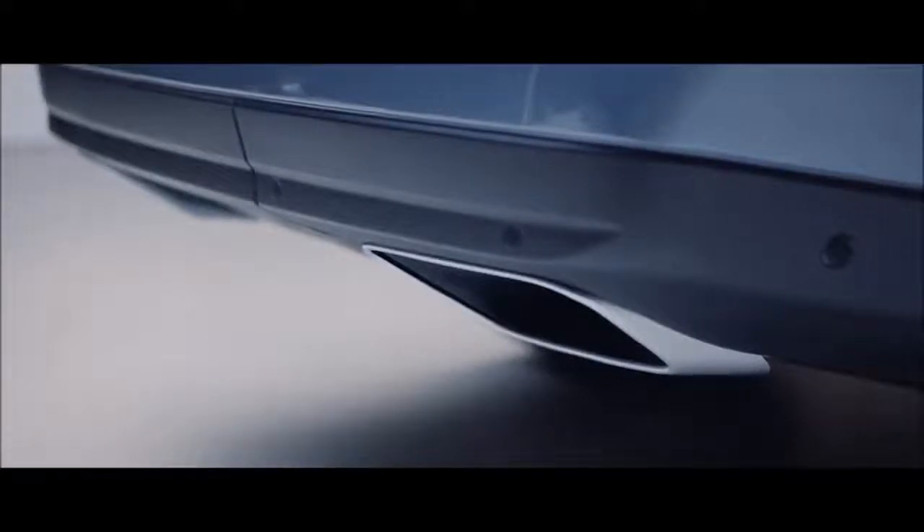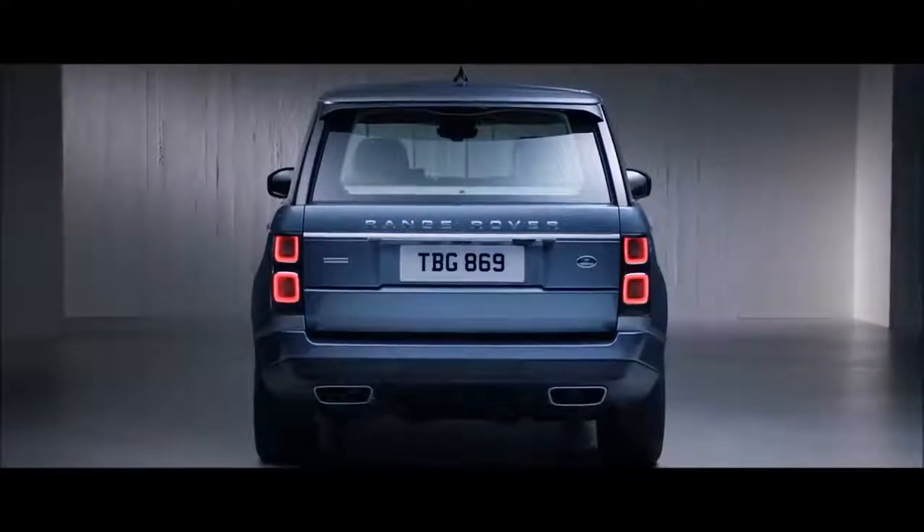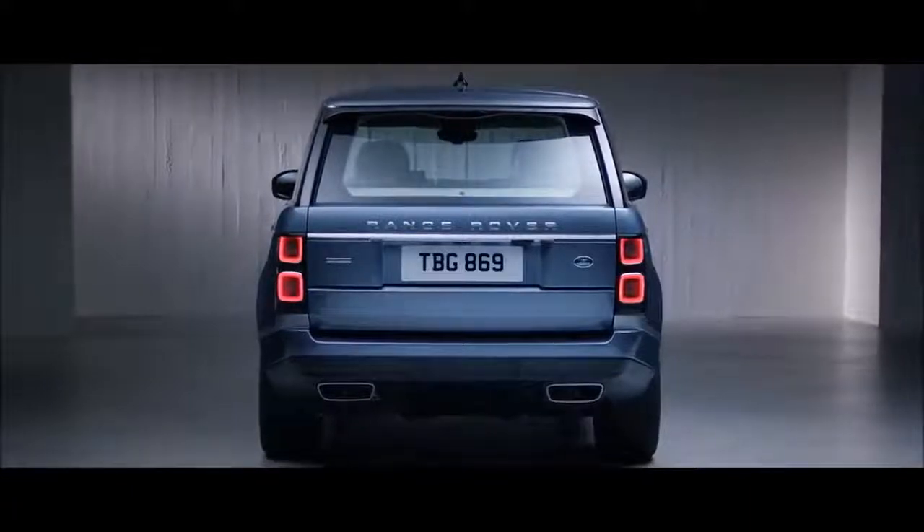Dynamic, integrated exhausts complement the new Range Rover's elegant looks and further enhance the vehicle's iconic design.